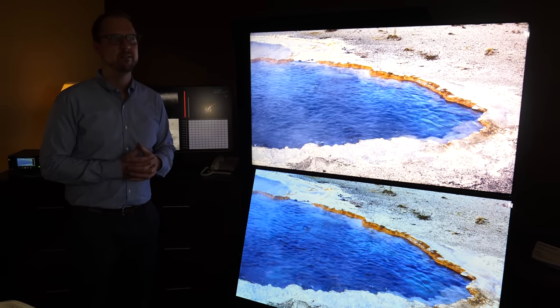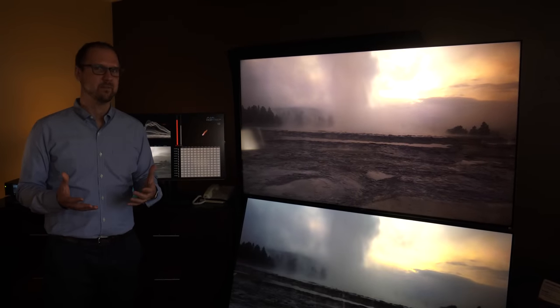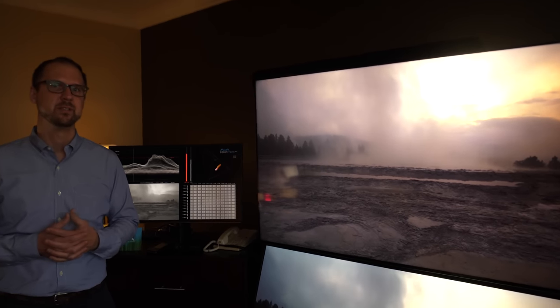2,400 nits — that's pretty high. For 2018 that was their highest spec TV, and for 2019 they just announced they'll have 2,900 nits for one of their TVs. It's pretty awesome to get that many nits.